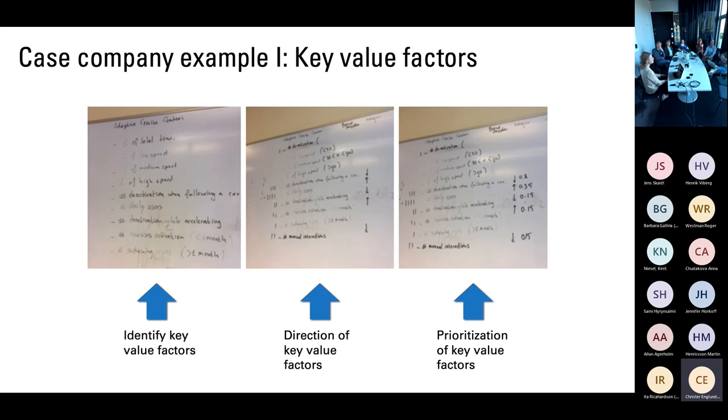This is an example from one of the companies — this is adaptive cruise control for cars. To visualize: we basically ran out of whiteboard space when asking the same team who had been working with the feature for many years, what is the key value factor? We got all of these different answers. And you realize, if you don't agree, it is pretty difficult to have an effective team working on value. So we worked with them, reached an agreement, and started prioritizing — deciding whether you would want a specific value factor to increase or decrease when you run an experiment.